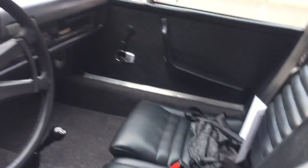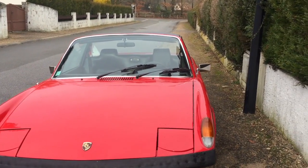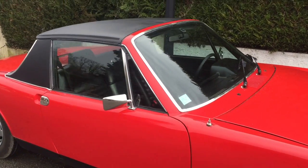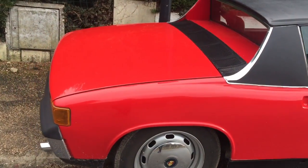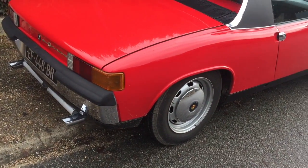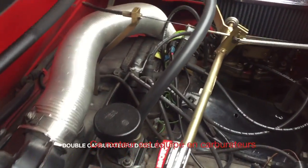Le petit tour du propriétaire : l'intérieur, l'extérieur avec les phares rabattables qui se relèvent évidemment, le hardtop qui s'enlève lorsqu'il fait un petit peu meilleur, et le coffre arrière dans lequel se range le hardtop. Un petit coup d'œil sur le moteur — vous voyez, c'est impeccable.